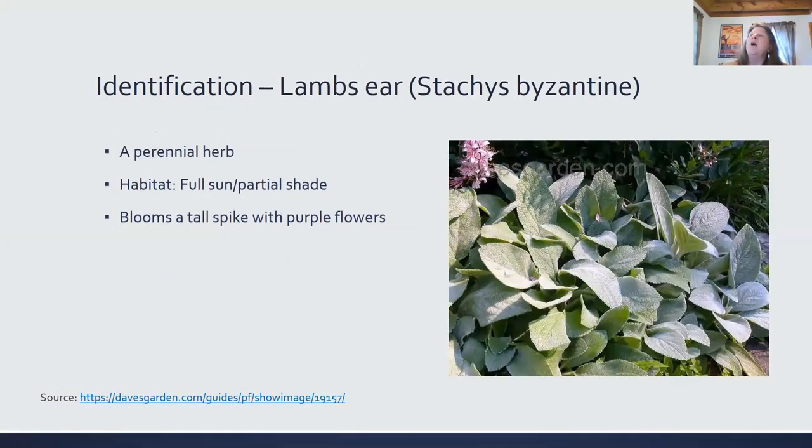Lamb's ear. So I was confused, and it was great to do this research because I thought they were one and the same. Turns out they're not. Lamb's ear leaves are shaped like a lamb's ear. They just both seem to have that soft velvety texture.